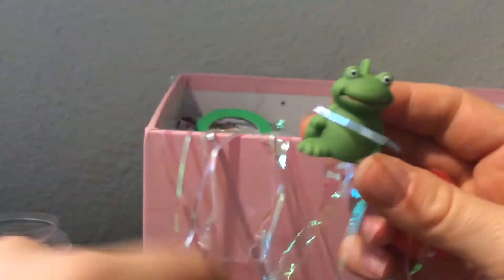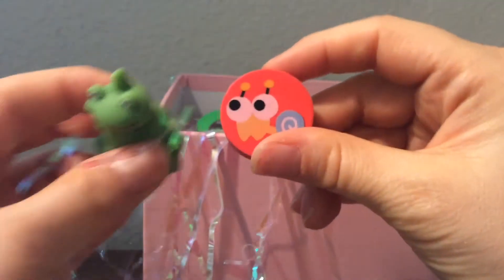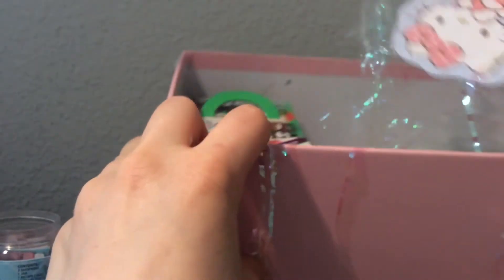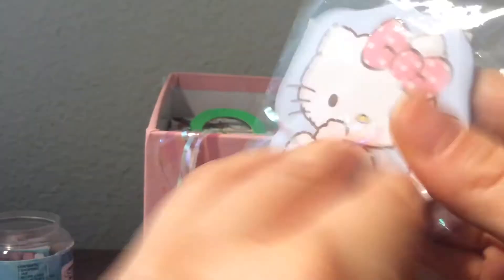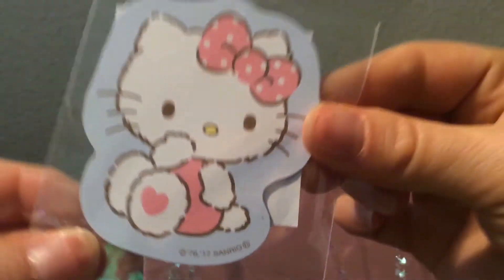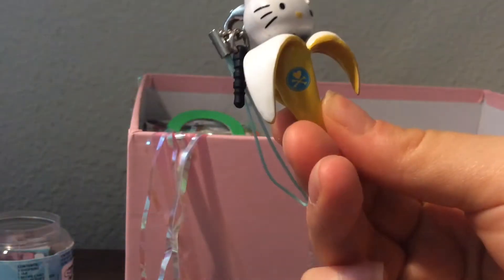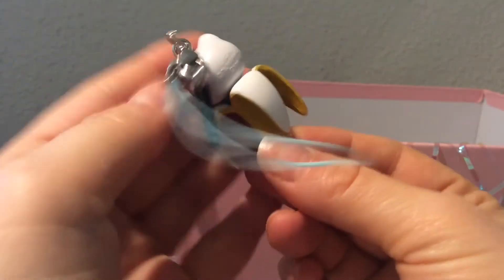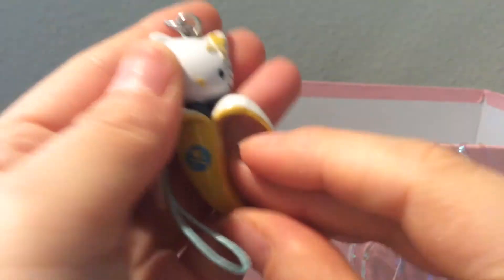I'm trying to reach in here without looking — but oh, there's a cute little froggy here and a little snail eraser. And what is this? Oh, is this a magnet? How cute. And then there's a banana Hello Kitty — I love bananas, I love banana things. I don't know why but I do. And this is adorable, I love this so much.